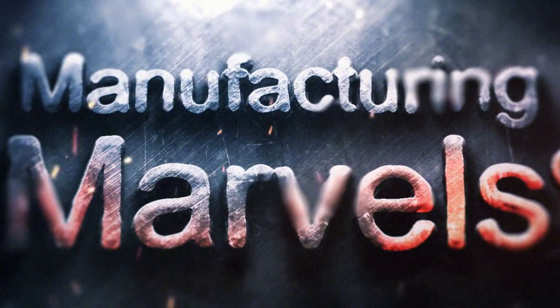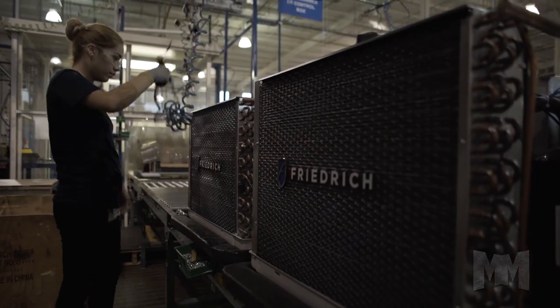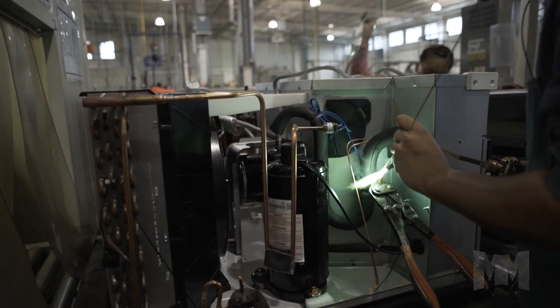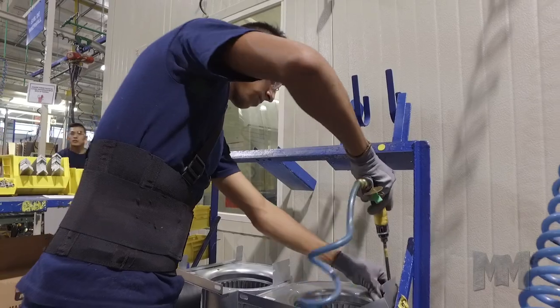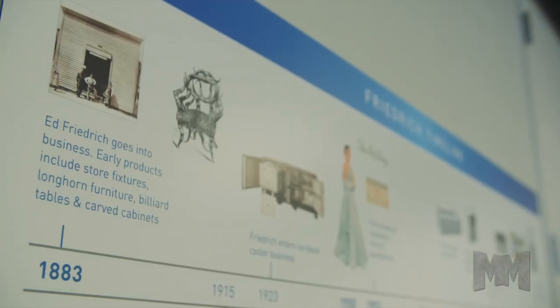Hi, this is John Criswell. Welcome to Manufacturing Marvels. Keeping cool is a must in most places. Friedrich air conditioning makes it easy. As the only manufacturer of room air conditioners in North America, Texas-based Friedrich has been in business since 1883.